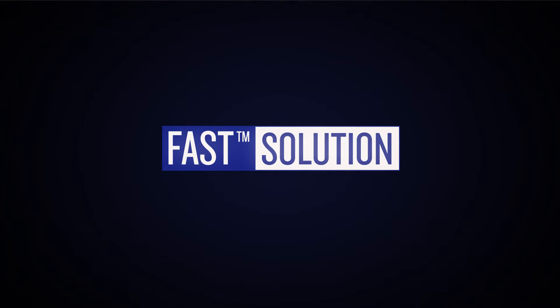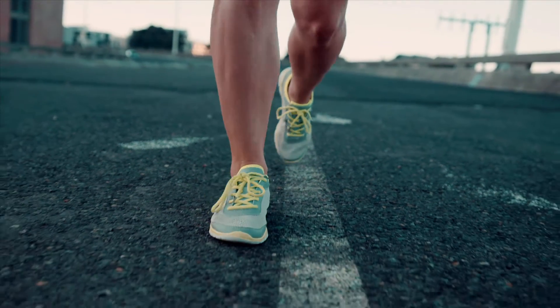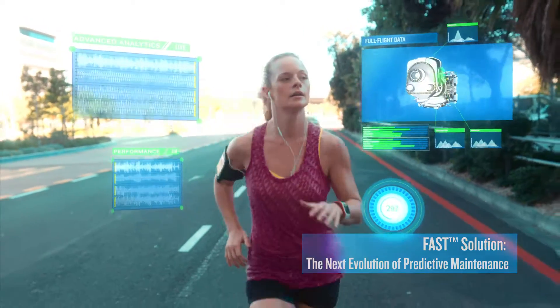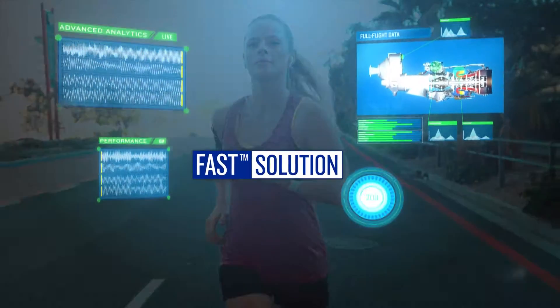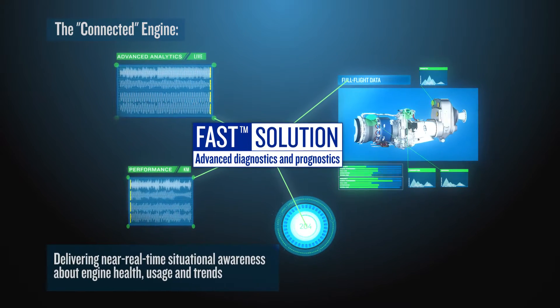The world of aviation is changing at a phenomenal pace, and in this race Pratt & Whitney Canada is giving customers a head start with FAST — a turnkey solution that goes beyond diagnostics and prognostics to give you a fully connected, data-driven engine. Through advanced and proactive engine health management, FAST can evolve the way you run your business.